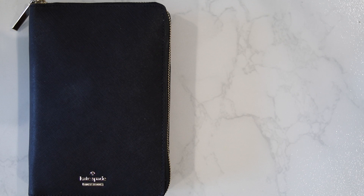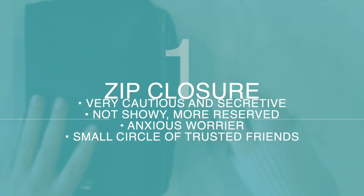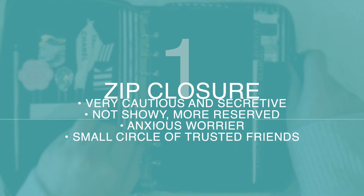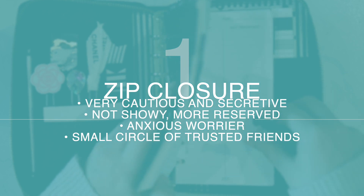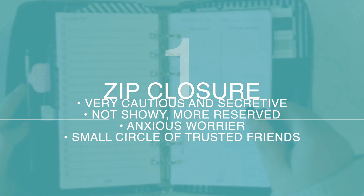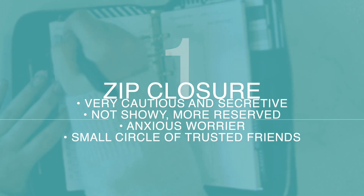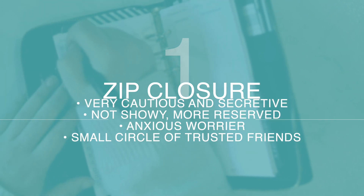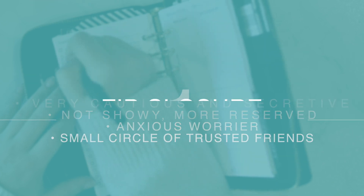First let's begin with the zip-around planner style. If you're drawn to this style of planner you're likely a very cautious and even secretive person. You are likely not a very showy person — you're much more reserved. You might be prone to anxiousness and you might be something of a worst-case scenario sort of planner, a little bit of a worry wart. Planners who use this style are likely to enjoy a small but close circle of friends and are not risk takers. So does that sound like you? Are you someone drawn to the zip-around planner style? Let me know in the comments!